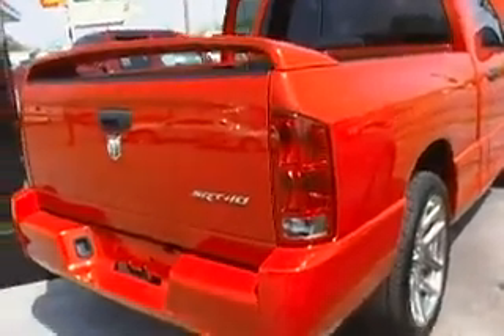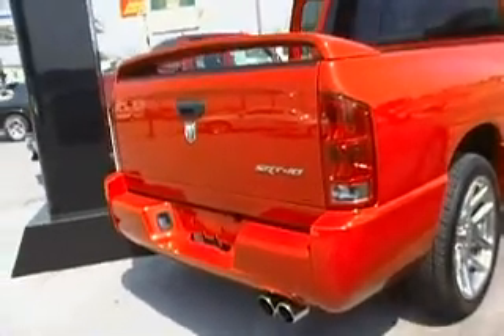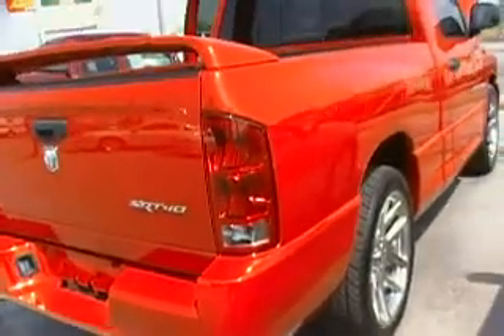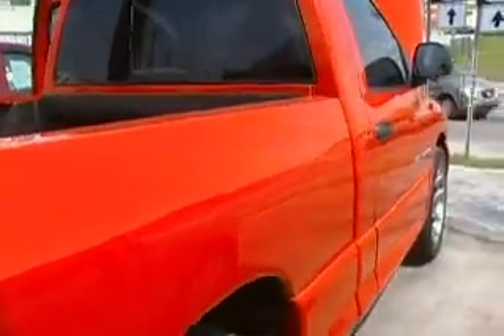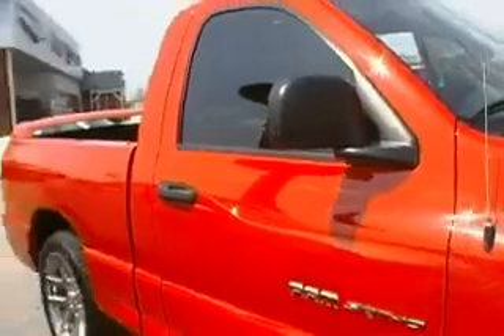Hey guys, it's Amanda here at Hunt Ford. Sitting outside looking at this 2005 Dodge Viper truck — it's a Ram 1500 SRT V10. This is what happens when you take the powertrain out of a Viper and put it in a half-ton pickup.